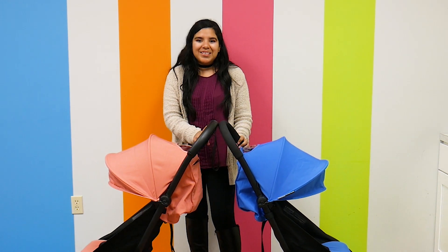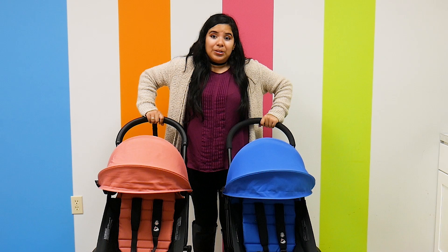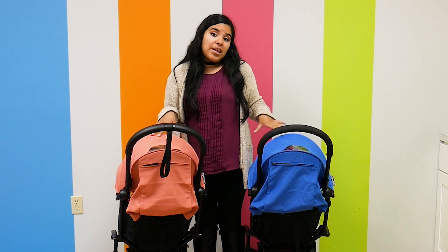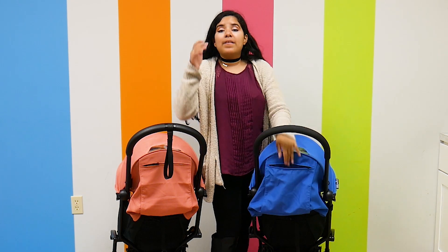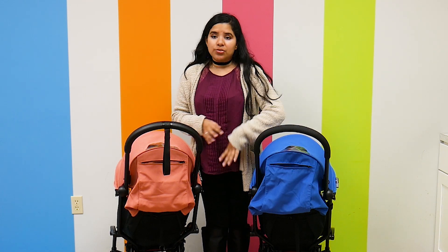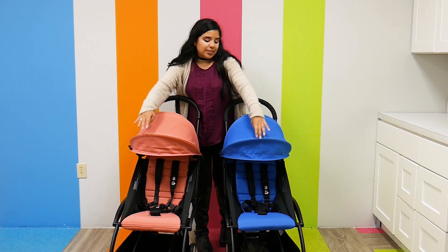Now let's talk about the canopies. The canopy hasn't changed, and the previous Yo-Yo had a really beautiful canopy, so that is amazing. It has a little peek-a-boo window so you can peek at your little one — super convenient. My favorite part about the canopies is actually in the back: you unzip a little compartment and there's extra storage. When dealing with lightweight strollers you don't have a lot of storage, so I really like that Babyzen incorporated as much as possible — you can slip in your keys, phone, and little knickknacks.